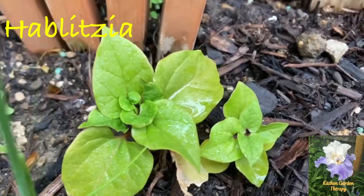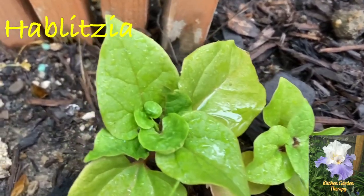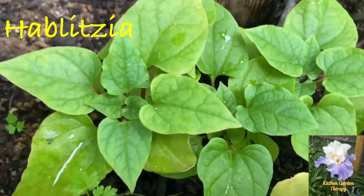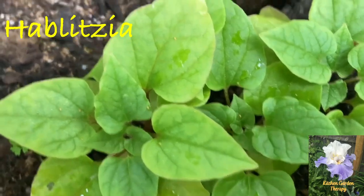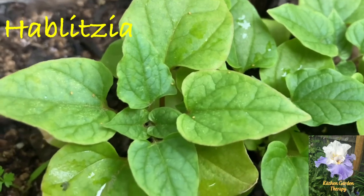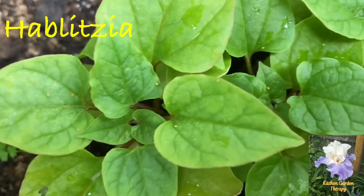Number nine on our list is hablitzia, also known as Caucasian spinach. It's a perennial climber that can grow up to three meters or nine feet tall. The edible greens and shoots can be eaten raw or cooked and have a mild taste very similar to spinach.